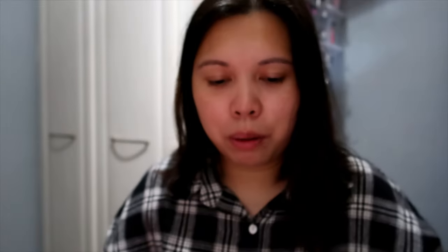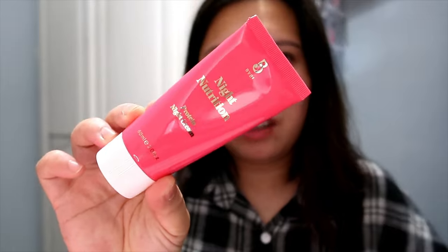Next we have from BYBI — the Night Nutrition Protein Night Cream. Really good packaging too. This is a full size, priced at £26. It says: 'The Night Nutrition Cream is like a smoothie for your skin. The nutrient-rich formula in this night moisturizer works while you sleep to repair, renew, and strengthen your skin. You will wake up to a pillow-soft, healthy, glowing complexion.' That sounds really good!